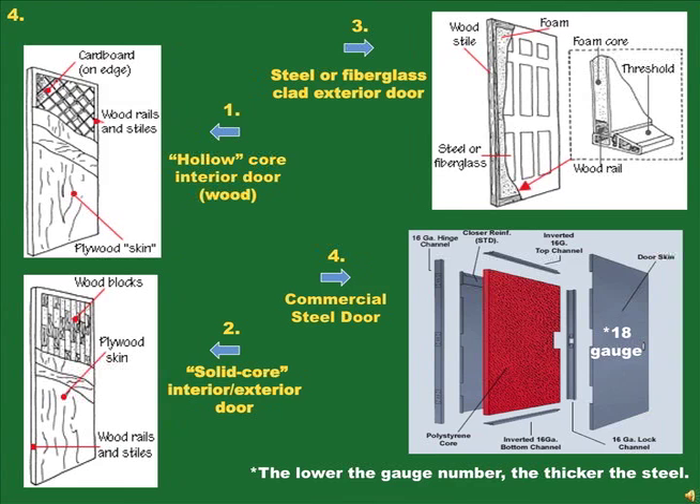Picture 1 is a hollow core door — the most insecure of all doors, serving only as interior doors. They are composed of wooden stiles and rails with a thin wood grain skin over a cardboard honeycomb core; one swift kick and these doors collapse. Picture 2 is a solid core door composed of glued wood blocks or composite fiberboard. Picture 3 shows a domestic steel clad door, where the thickness of the knob set, hinge stiles, and skin are relative to quality and cost. Picture 4 is a commercial steel door, with air space between the steel skin filled with foam insulation.